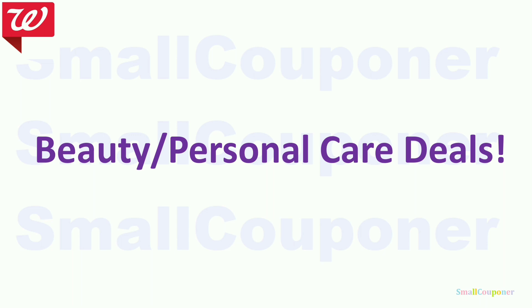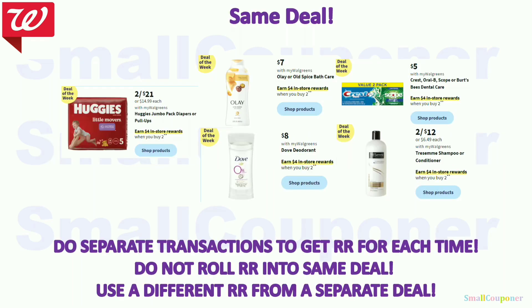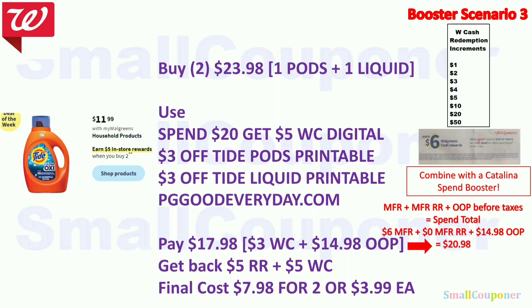Beauty and personal care deals. These are all part of the deal of the week — buy two, get $4 register reward. Do them in separate transactions to get a register reward each time, and do not roll the same register reward into the same deal. Use a different register reward from a separate deal if you want to roll one in. One deal here is actually different: it's buy two, get $5 register reward instead of $4.